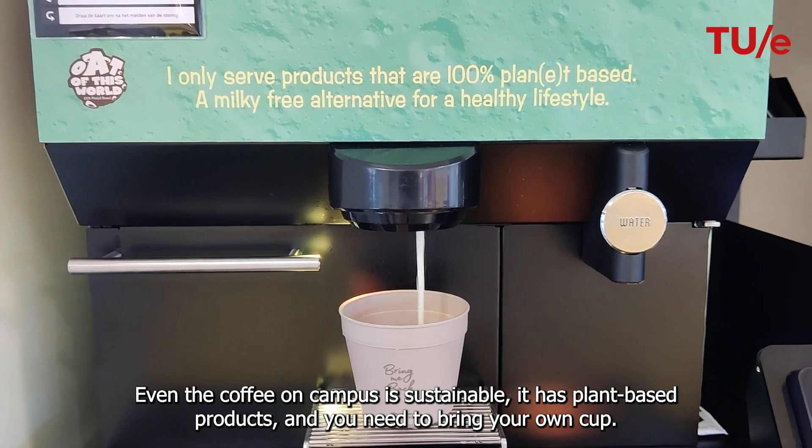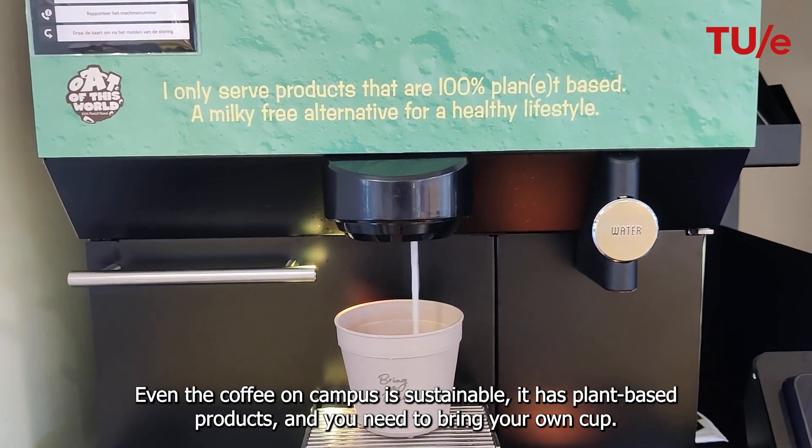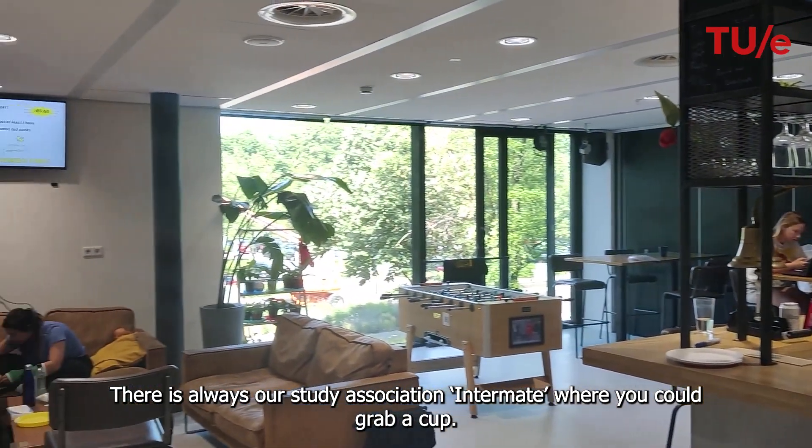Even the coffee on our campus is sustainable. It has plant-based products and you need to bring your own cup. But don't worry if you forgot your cup — there's always our study association InterMate where you could grab a cup.